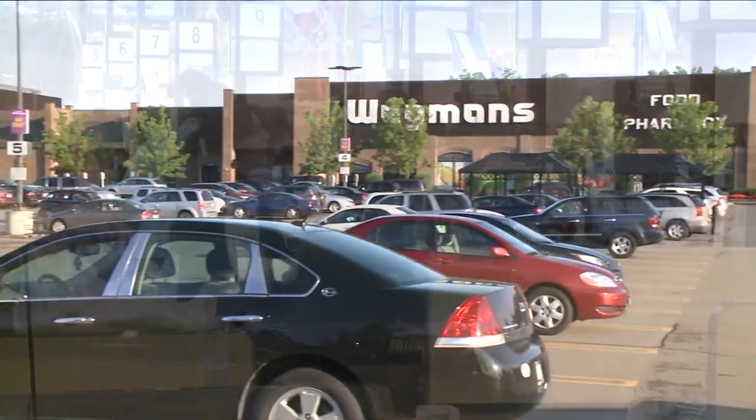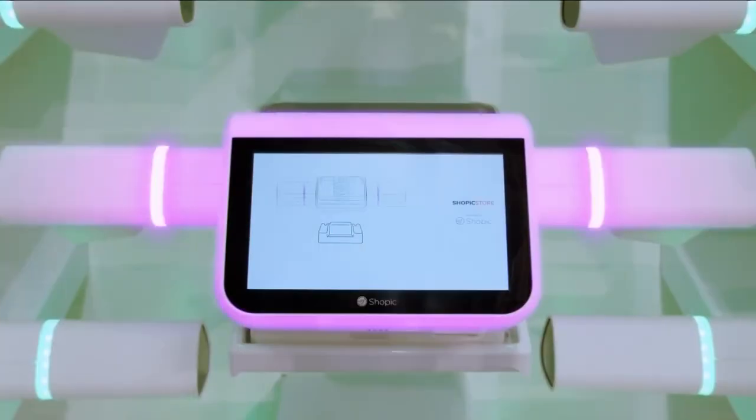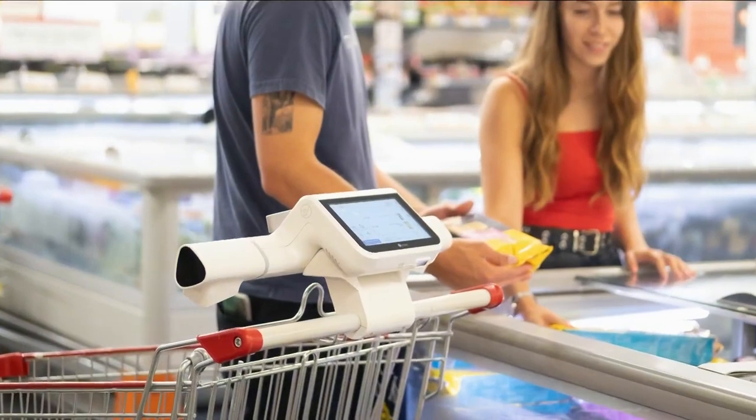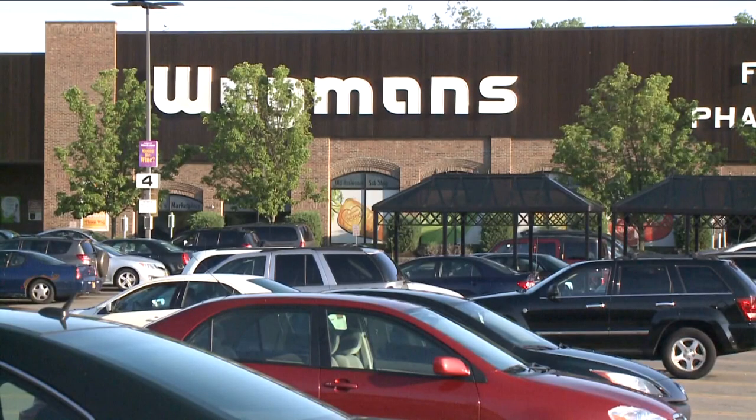In the case of a Wegmans, where that in-store experience is second to none, it's even more important. What better way to improve the experience than to speed it up? But can customers keep up? Very quickly, we see shoppers learning and coming back again and again to use it in their next shops. Smart carts are already used in hundreds of stores in several countries. Time will tell if they'll be available at a Wegmans near you.